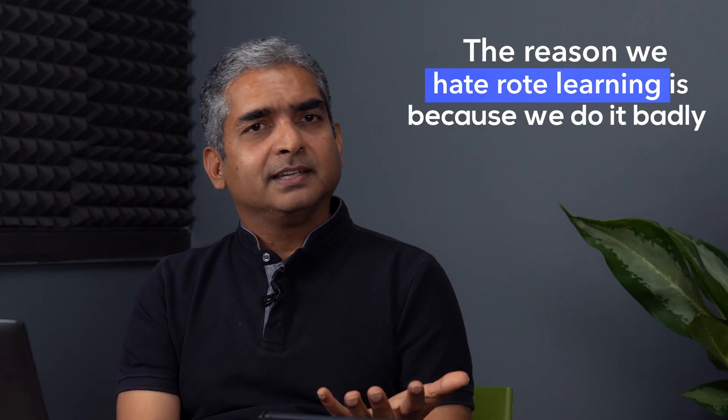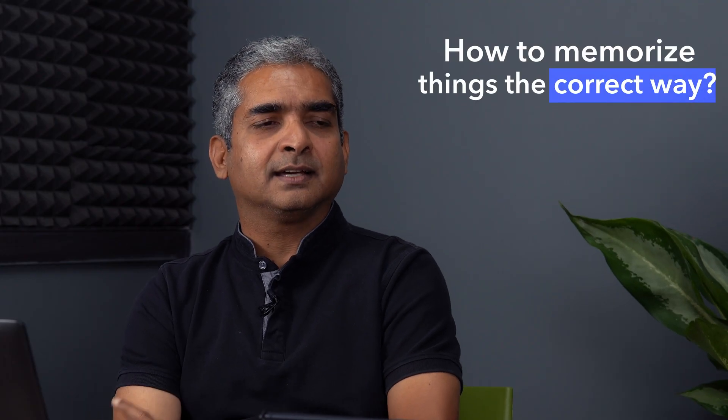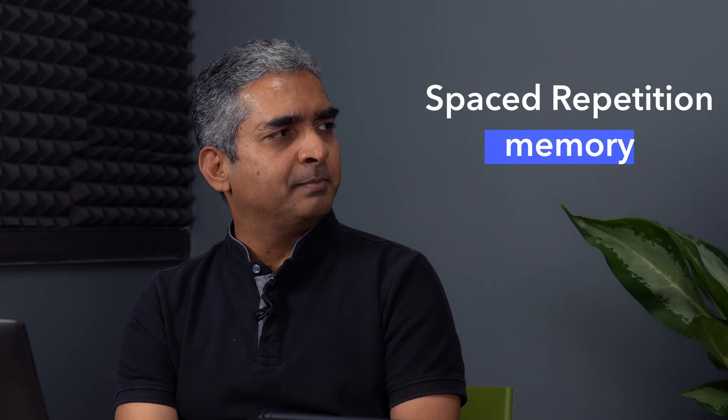In the grand philosophical scheme of things, we are destined to hate our lives. But no digressions. The reason we hate rote learning is because we do it badly. We haven't learned how to memorize things the correct way. Today I want to talk about spaced repetition memory, a technique by which rote learning becomes much easier, and in some cases enjoyable, and you reduce the amount of time significantly needed to memorize anything.